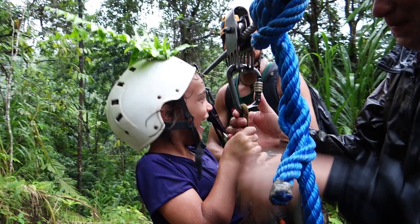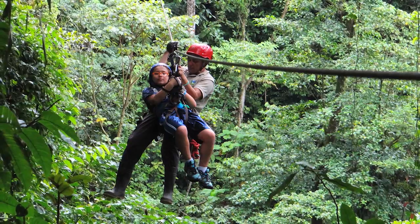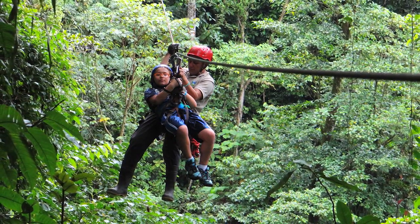If you're a bit afraid, or you're traveling with someone that's a bit meek, they do give you the option — particularly for children — that they are tethered to an adult guide.